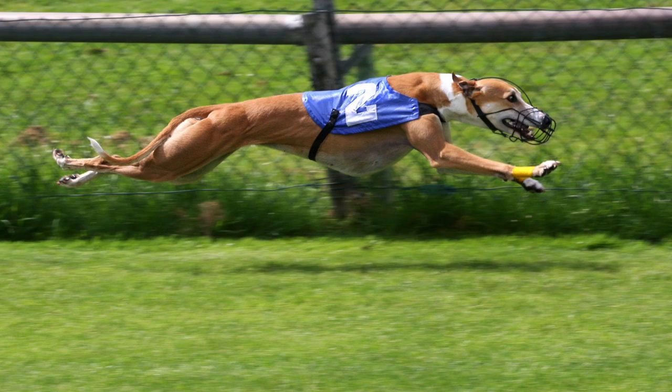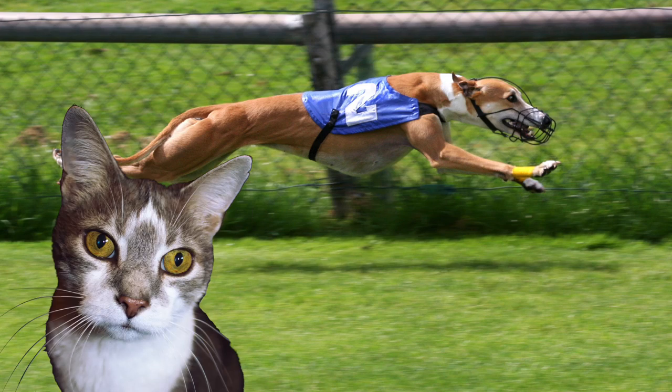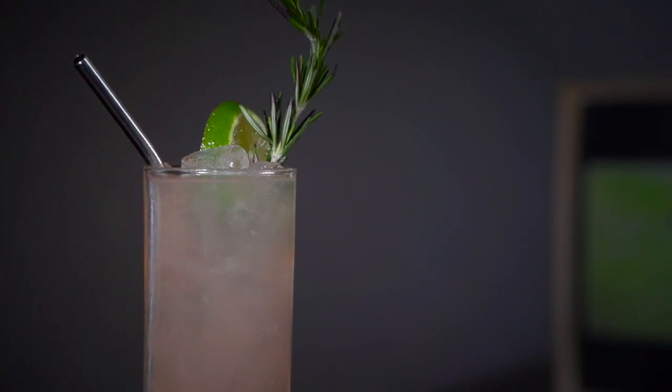Greyhounds are known to have a cat-like personality. They can be aloof and indifferent to strangers, but are affectionate with their own pack. They're generally docile, easygoing, and calm. Now the greyhound cocktail is anything but docile.